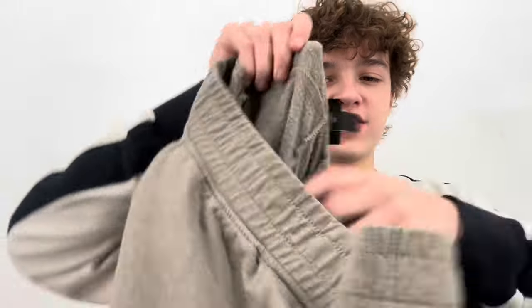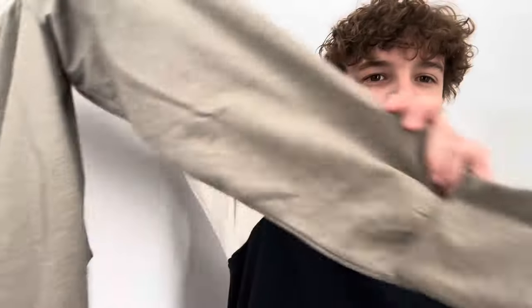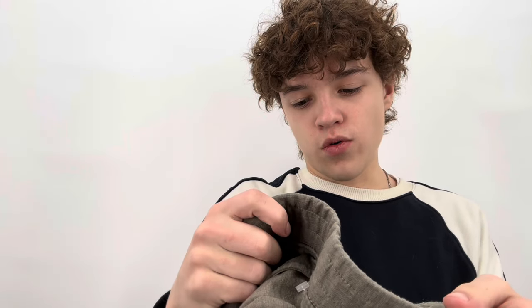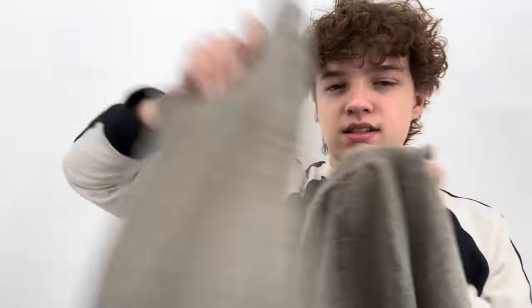These are Patagonia joggers, size medium, in excellent condition — the fleece is very soft and I like this grayish brown color. They were hardly worn. If these were my size I would keep them. But I know a friend who's a size medium and likes Patagonia, so I'm going to give him these for Christmas.